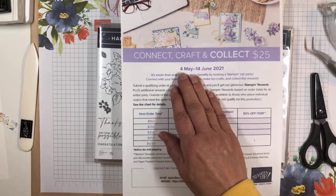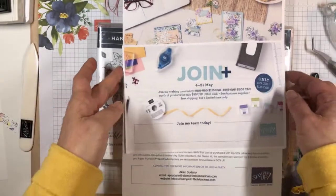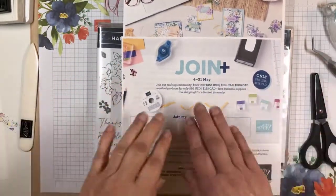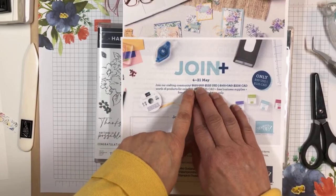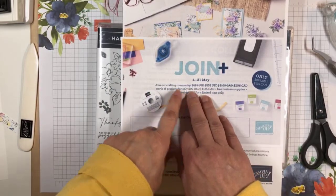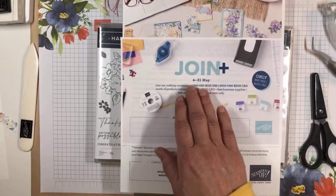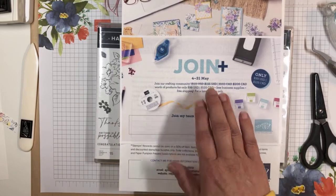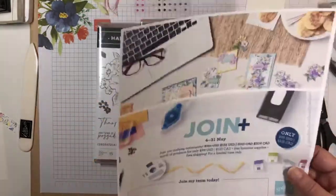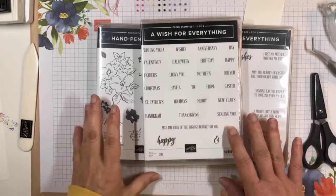This promotion runs from May 4th, which is Tuesday, through June 14th. In addition, there's a Join Plus promotion where if you decide to join and become a Stampin' Up! demonstrator, the normal thing is that for $99 you get to select $125 worth of product. Then through the rest of this month, starting Tuesday through the end of the month, you'll be able to select an additional $30 more of items. So they've got these two promotions going on in addition to the new catalog opening on Tuesday.